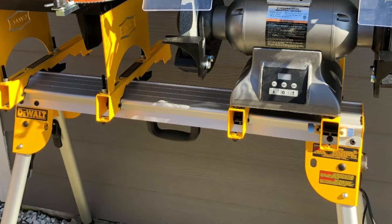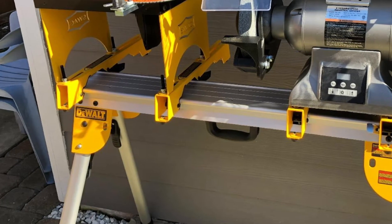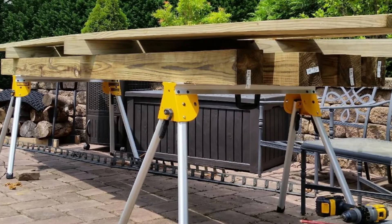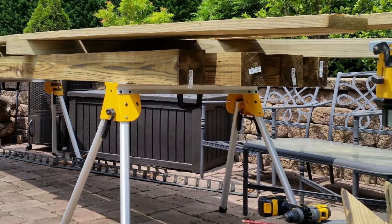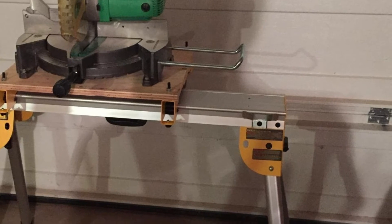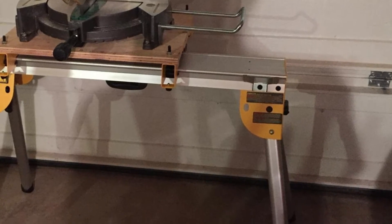We were hooked with a pair of DWX725 sawhorses when DeWalt sent them to us for a review. Every inch of the model spoke volumes about quality and durability. It sports a lightweight aluminum construction which weighs only 15 pounds, and each sawhorse can withstand a tremendous force of 1,000 pounds. So they can easily handle all your heavy-duty lumbering jobs with ease.